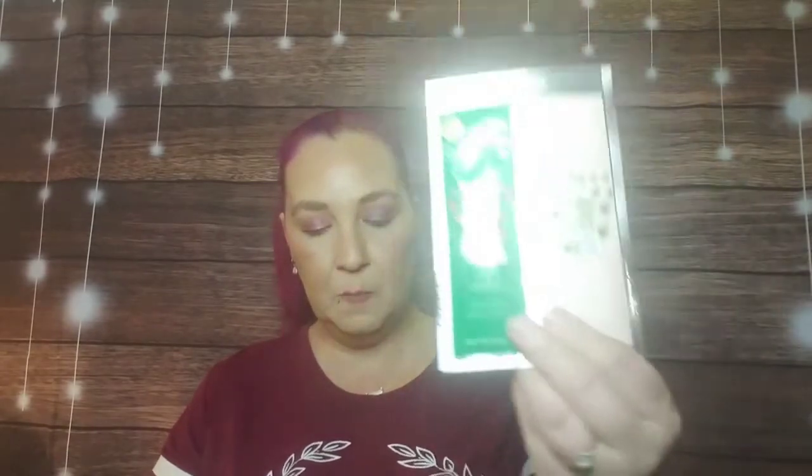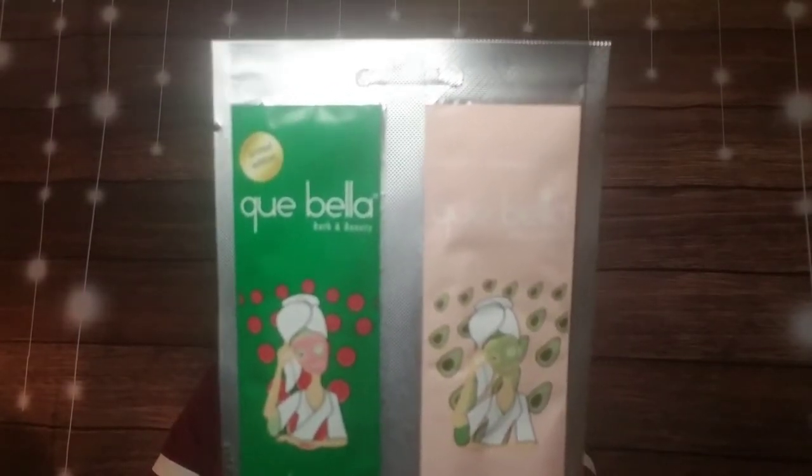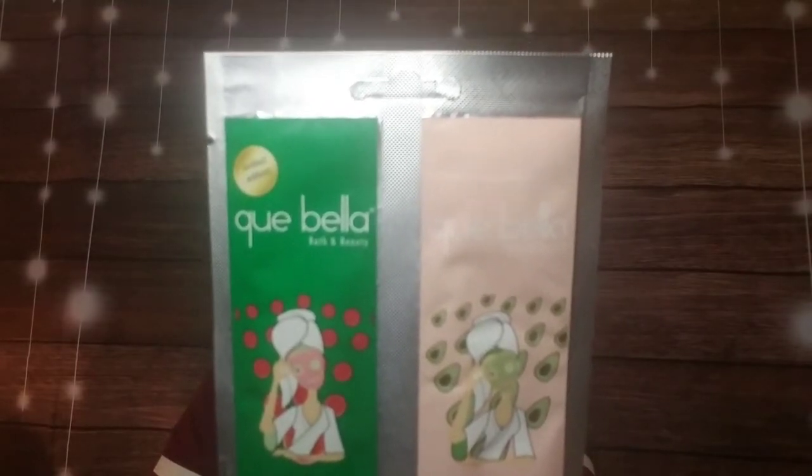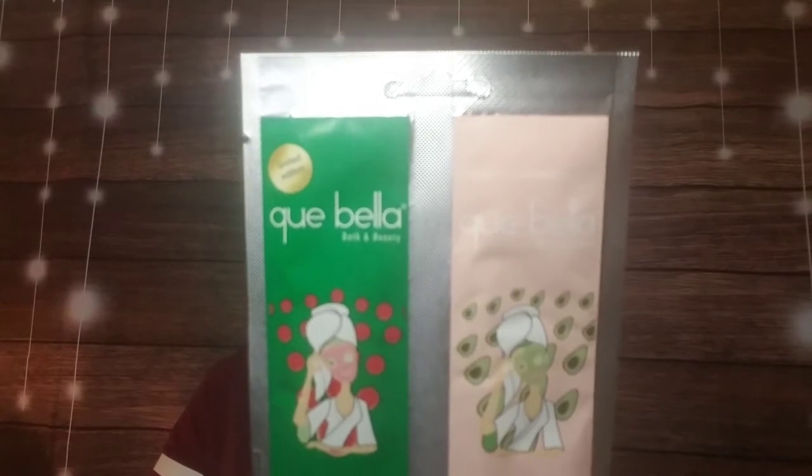Next up is from Cuvella — it's a limited edition Watermelon Peel Off Mask and Cooling Avocado Clay Mask duo. The refreshing watermelon adds a boost of hydration so your complexion looks brighter and blemish-free, while avocado oil plus conditioning shea and coconut butter leaves skin soft and moisturized. So we have a peel-off mask and a regular clay mask — nice!